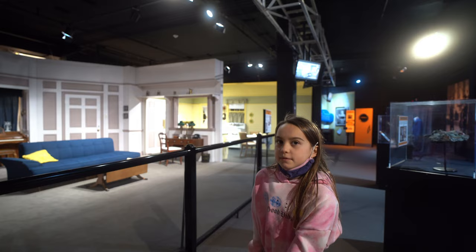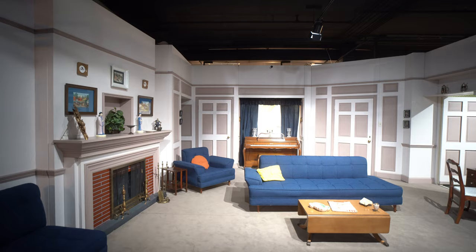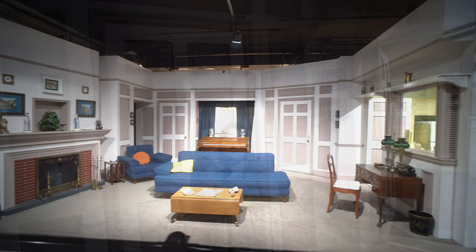Oh my gosh, this is the most famous part of the museum. This is the set and you can see the kitchen and everything. Look how cool that looks in color. We're on the set guys, this is so crazy.